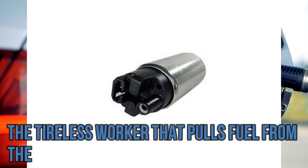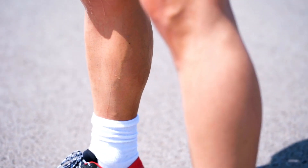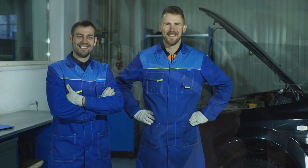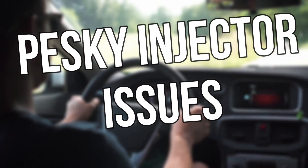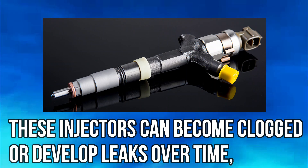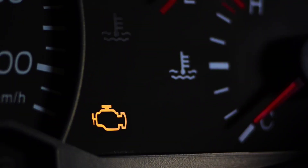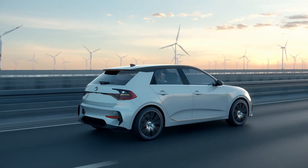Let's not forget about the fuel pump — the tireless worker that pulls fuel from the gas tank and delivers it to the engine. Over years of service, it might start losing pressure. We've got the tools to check and fix it. Direct injected vehicles bring a unique challenge: pesky injector issues. These injectors can become clogged or develop leaks over time, leading to decreased performance and potential misfires. By staying vigilant for warning signs such as the cylinder misfire code, you can address injector problems promptly and restore your car's optimal performance.